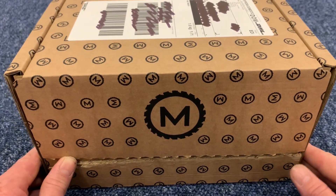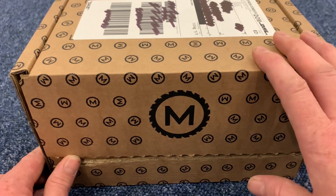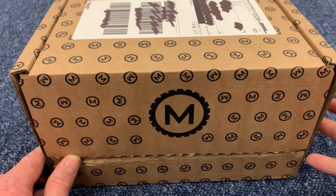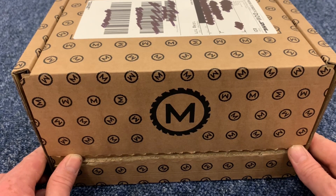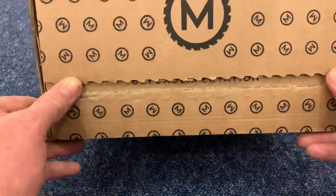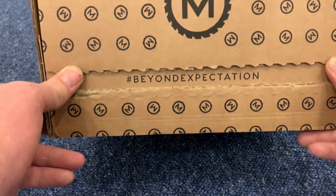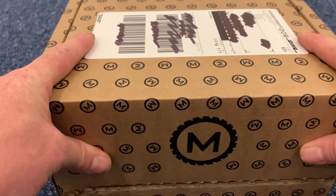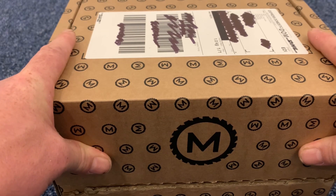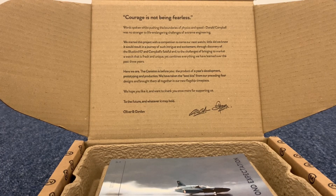Here we have the box from the Marlowe Watch Company and I just love the class — even this is just the packaging they post it in, but even looking at the packaging just shows you there's something very special inside. When you pull the tab underneath, it's beyond expectations, and I was just so excited when this arrived. I just couldn't wait to open it.